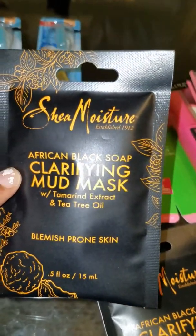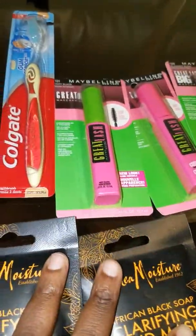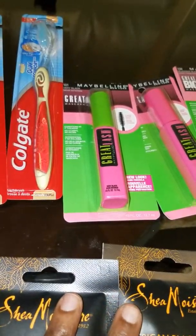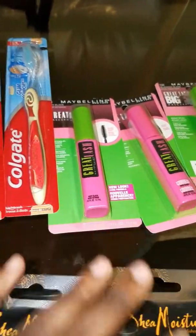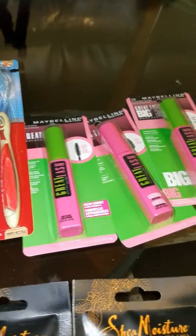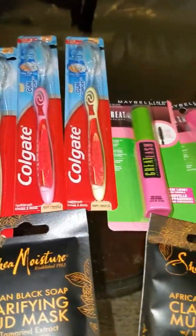Now that I do my little spa days I want to do the whole shebang — my face and everything. So go ahead and get some of these deals and save your money with these free toothbrushes and free mascara. Thanks for watching, don't forget to subscribe and share this video with your family and friends. Bye!